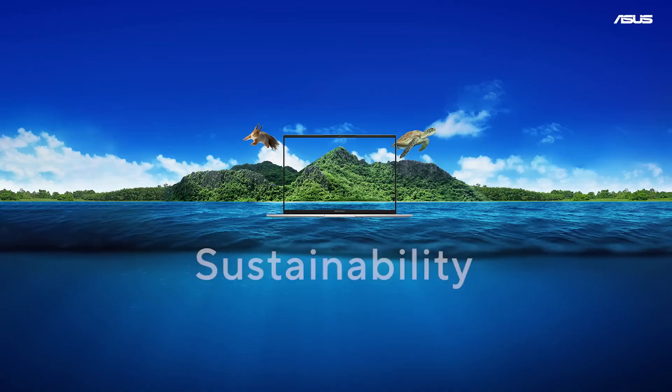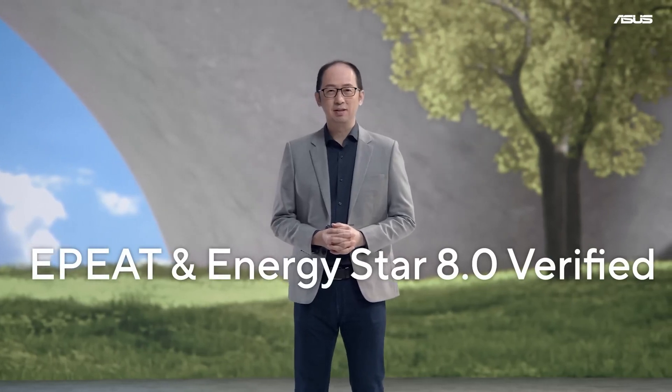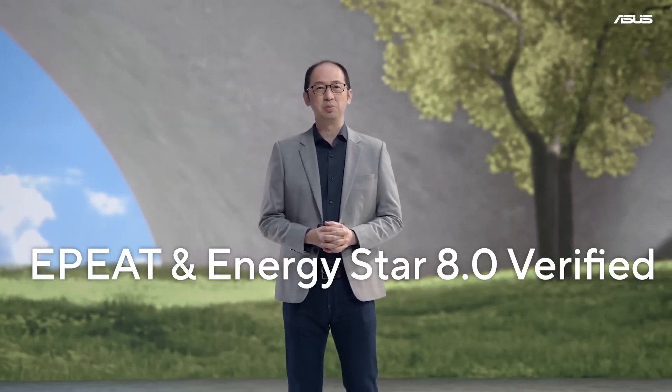ASUS is always in search of incredible. This year, we will intensify our leading innovation. I'm proud to share that over 90% of our consumer laptops will be eco-verified by EPEAT and ENERGY STAR 8.0 this year.